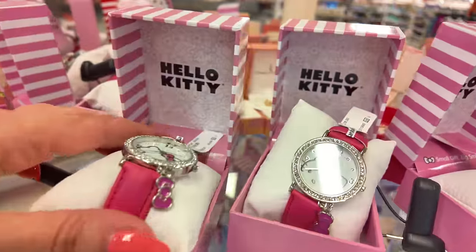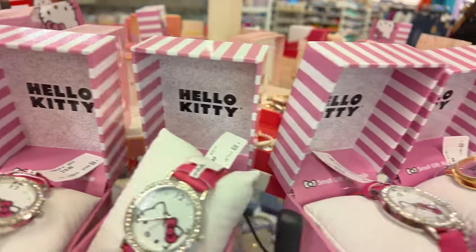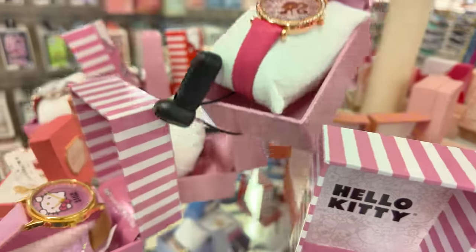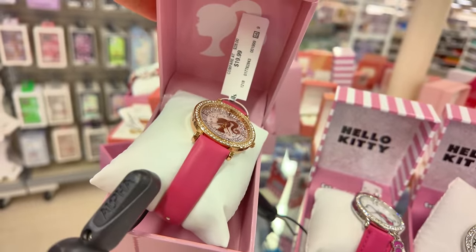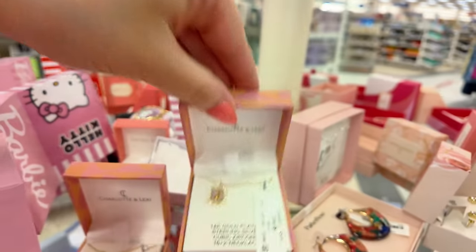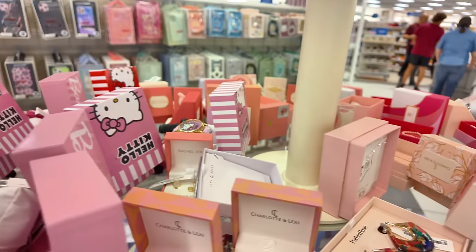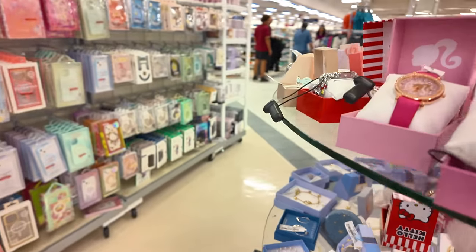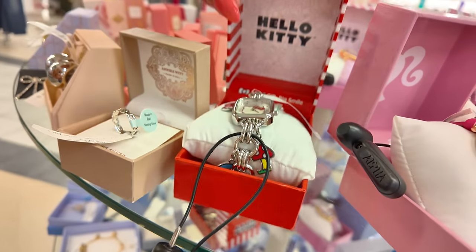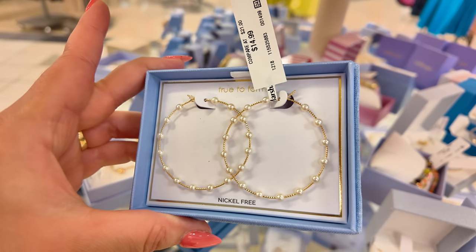Look at these Hello Kitty watches — $20. Super cute. They have a pink one for $20 and a little Barbie one for $20 as well. Look at these Charles and Lexi initials for $16.99 — they never have a G though, they never have a G. Look at this Hello Kitty for $20. And these are super in style at $12.99. These little pearl ones for $15.